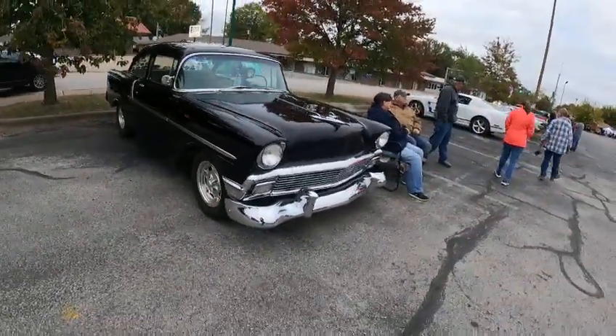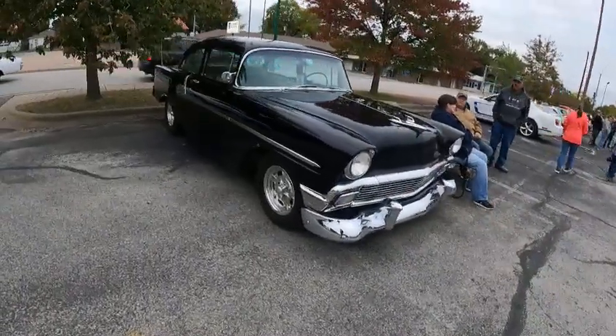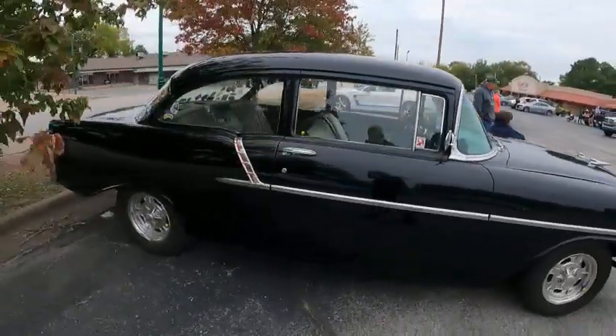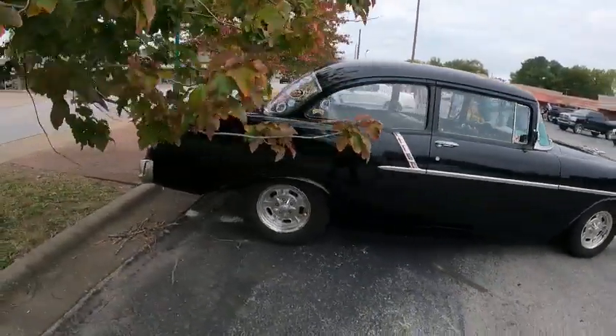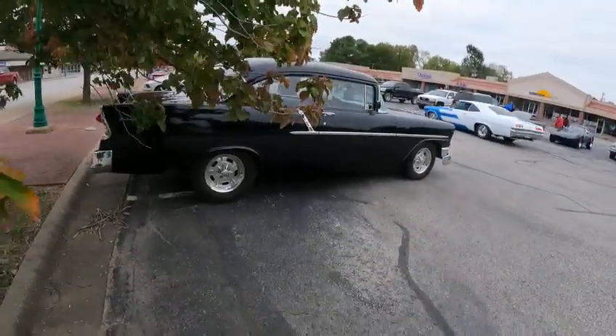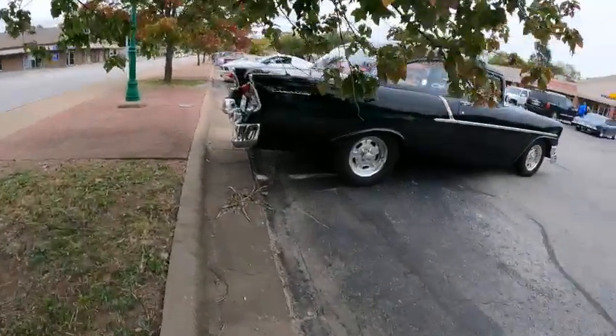Look at that crown — my God, that's beautiful. This one is really an extremely nice car. We're at Cabot's night at Silent Springs, Arkansas tonight.